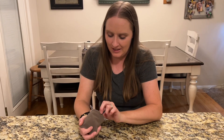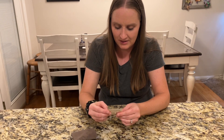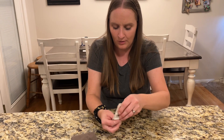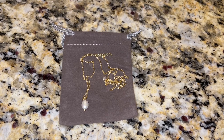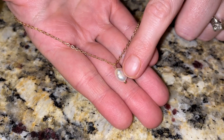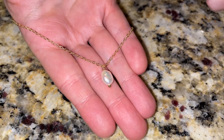I have here a pearl necklace, so I'm going to take it out. You can see it's packaged really nicely. I'm going to take it out and we're going to see how it looks when I wear it. You can see the pearl is really pretty and it has a really pretty chain to go with it.